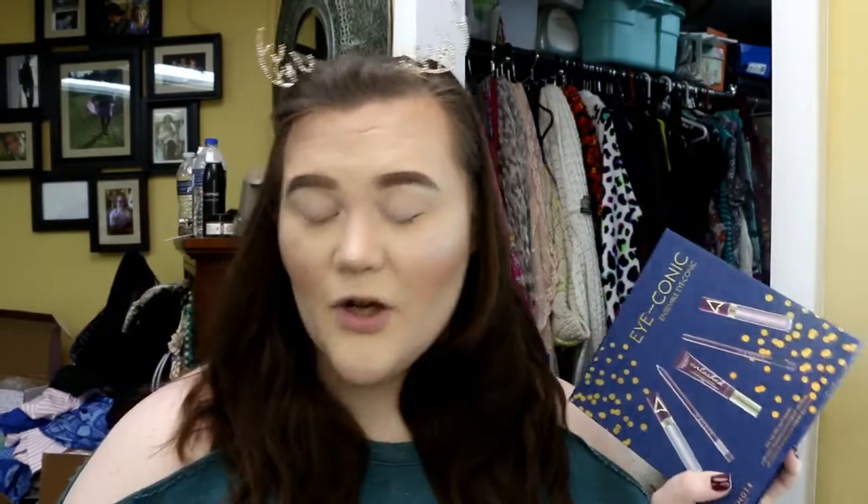Smile on your brother, everybody get together, gonna love one another right now. Okay, it was $45. I don't know what I was drinking — did I say $25? Why would I say $25? Go home, Paige. So anyways, it is $45.